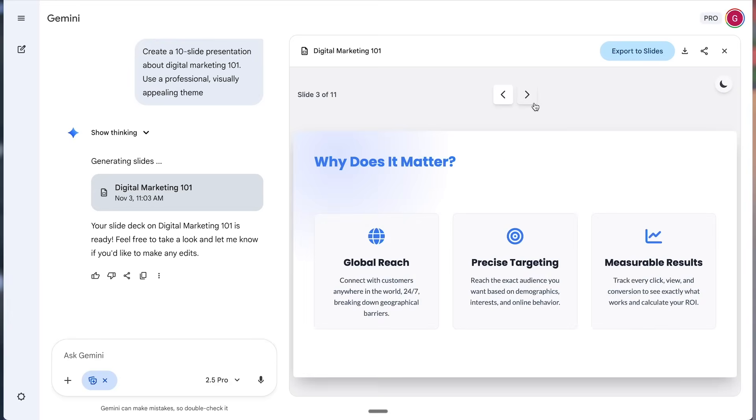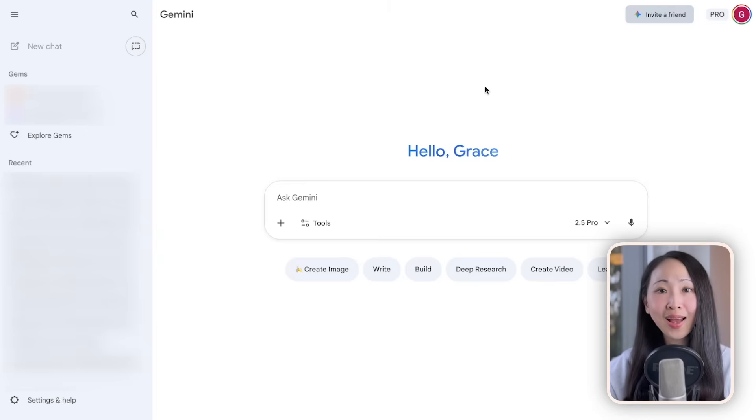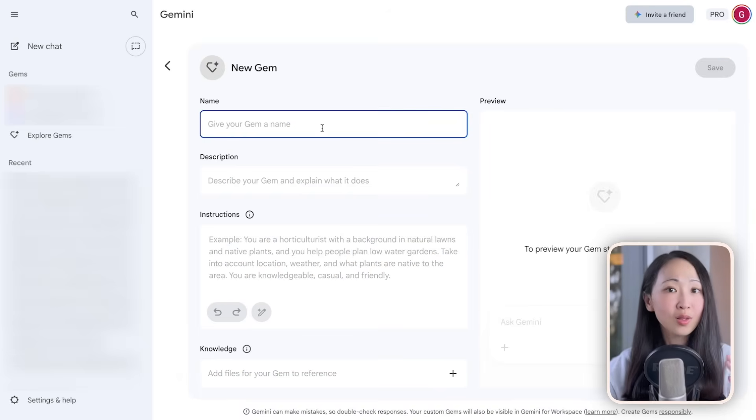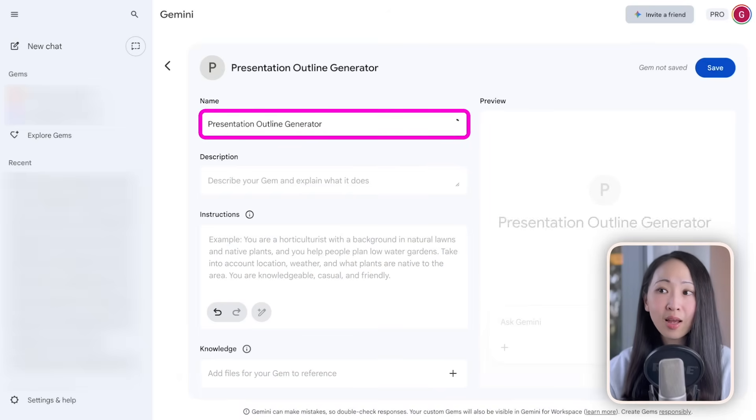Now let's talk about presentations — one of the top use cases for asset creation using AI. Gemini just made a big update: you can now create full slide decks using canvas mode and directly export them to Google Slides — this is huge. But there is an even better workflow combining with Gemini Gems to semi-automate the whole process. First, create a new Gemini Gem named Presentation Outline Generator, with instructions that include what this gem is used for and the workflow details.